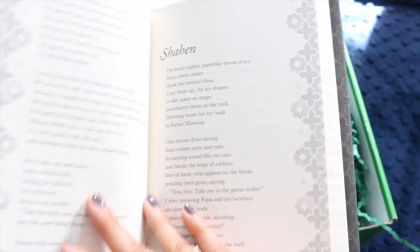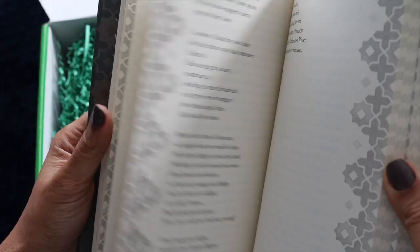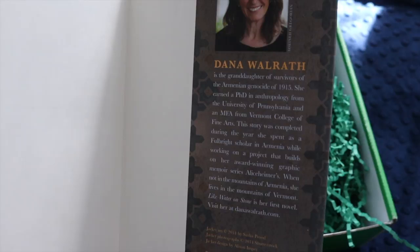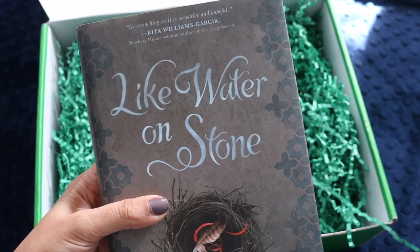It's a book of poems — actually a story told in verse. The author is a granddaughter of survivors of the Armenian genocide of 1915 and is also an anthropologist. That is gorgeous — I'm super excited to read this one.